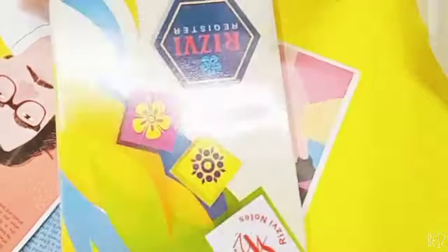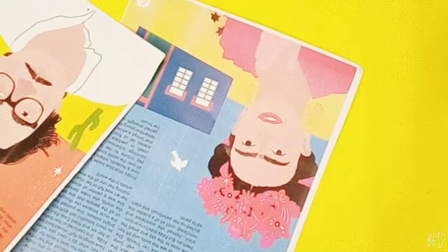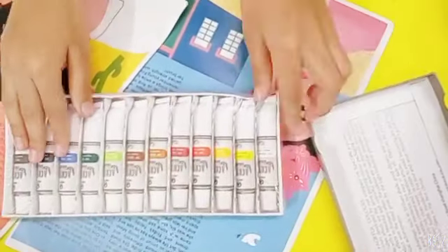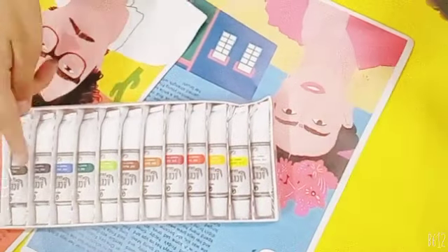I got this cute register — nothing special. Then I got this super cute acrylic paint set. As you can see, it has all the colors in it. My favorite color, by the way, is blue.